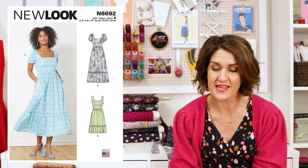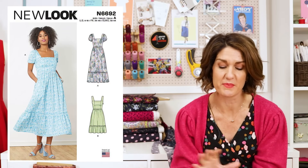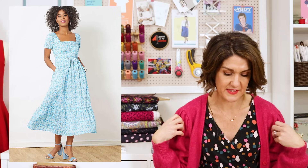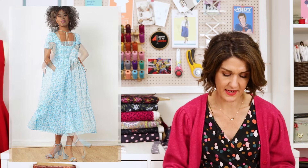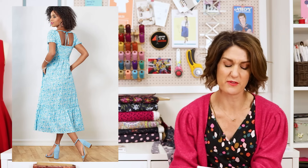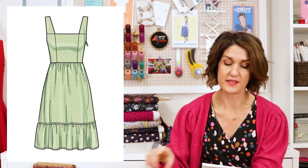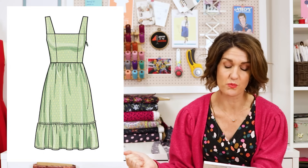The next one is New Look 6692 — I'm not surprised at all about this one, it was an absolute stormer for us. I remember people couldn't get their hands on this at one point. It's a really pretty dress with a lovely square neckline, princess seams on the bodice, and short sleeves. You've got the option for a tiered skirt — it's a long tier and then a deep ruffle hem — or a shorter skirt with a deep ruffle hem.